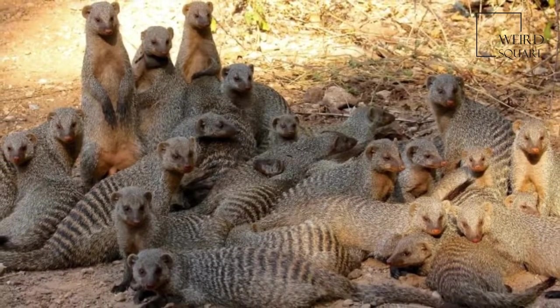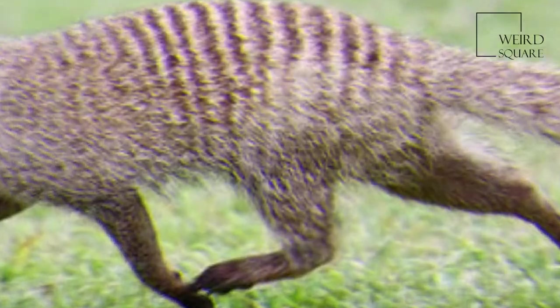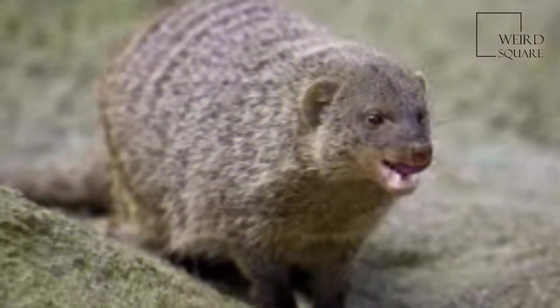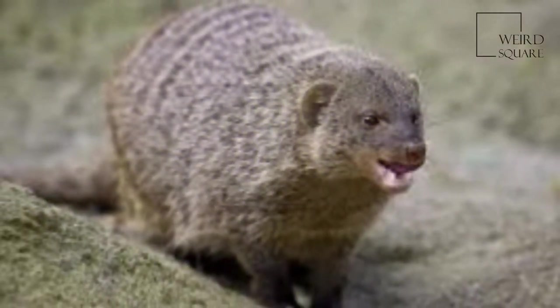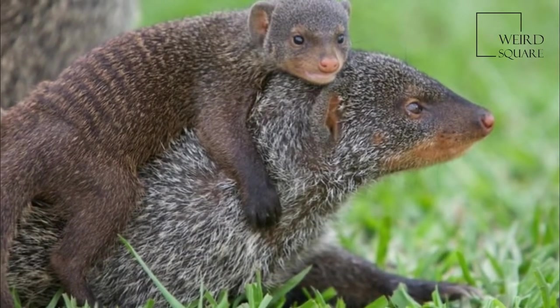Banded mongooses forage in groups but each member searches for food alone. They forage in the morning for several hours and then rest in the shade, usually foraging again in the late afternoon. Mongooses use their sense of smell to locate prey and dig them out with their long claws, both in holes in the ground and holes in trees.